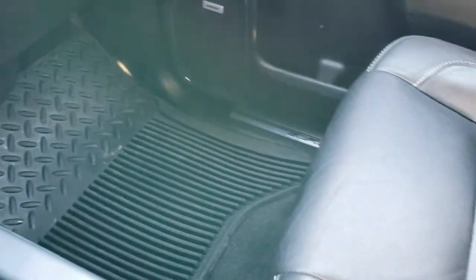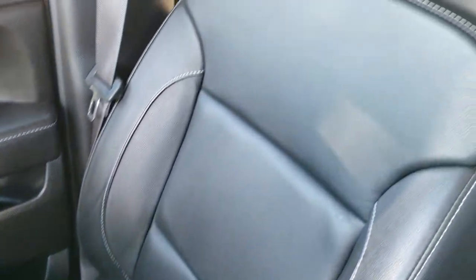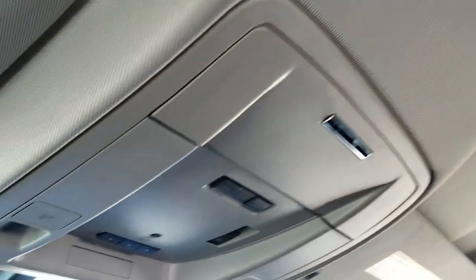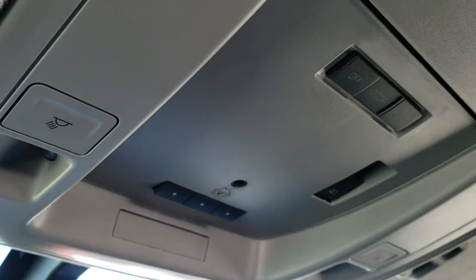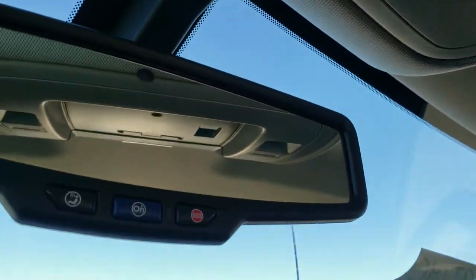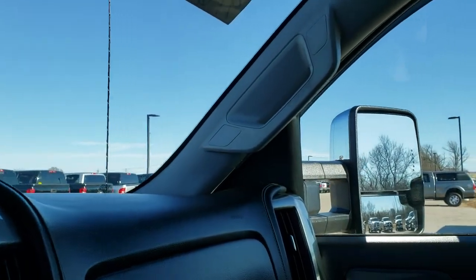Passenger seat is very clean as well, no rips or tears. It smells very clean in this truck. Headliner is in excellent shape. Up here you have your Homelink system, your map lights, and your power sliding rear window button. You also get OnStar and SOS in the mirror. We'll take a quick look at the back seats.